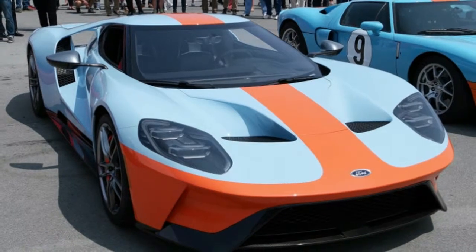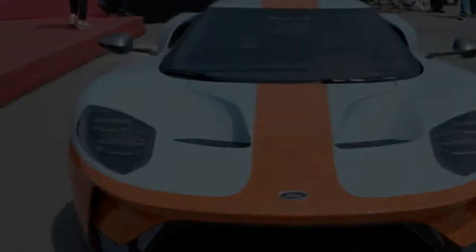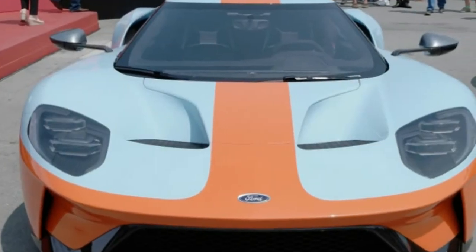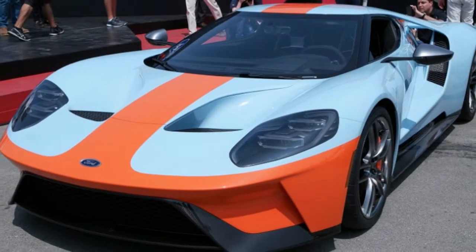Last year, Ford created a Heritage Edition GT in red and white to honor its 1967 Le Mans season. In 2016, it built one for its 1966 victory.